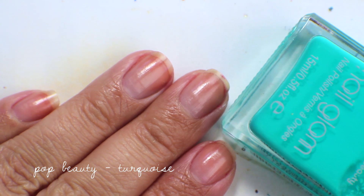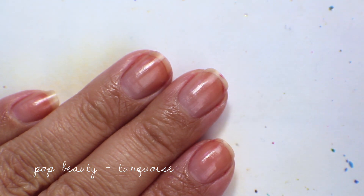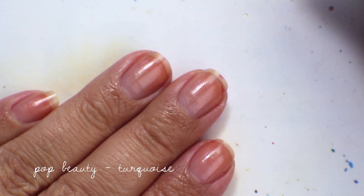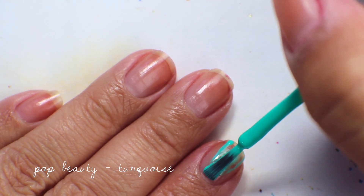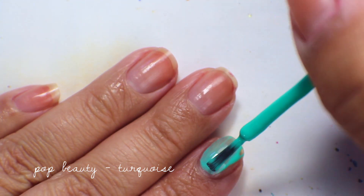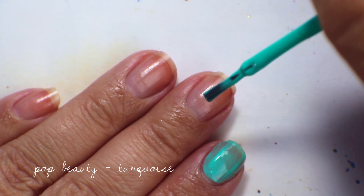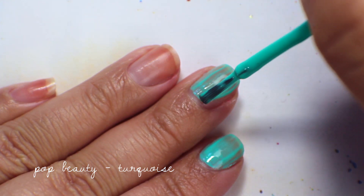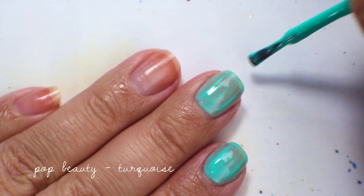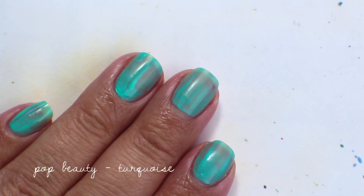The first color today is from Pop Beauty, called Turquoise. I got this at the same time as Loud Lime at either Rite Aid or CVS 360. I definitely picked this one up because the turquoise color caught my eye, unlike Loud Lime which I went searching for. In the first coat it applies okay but it's not totally opaque, so I'll do a couple of coats.